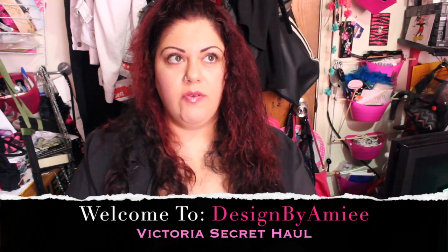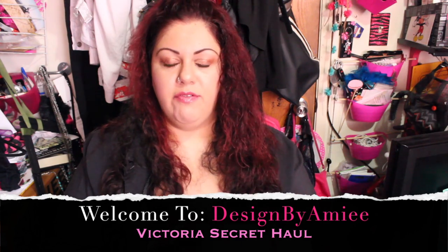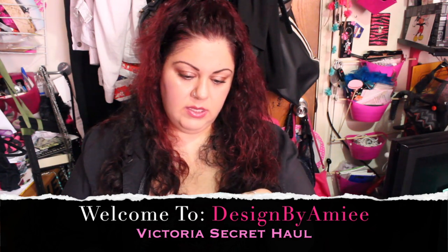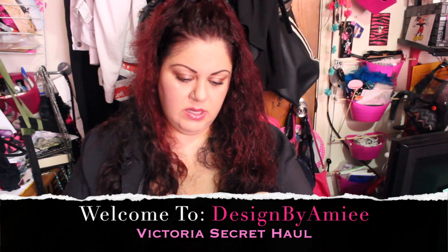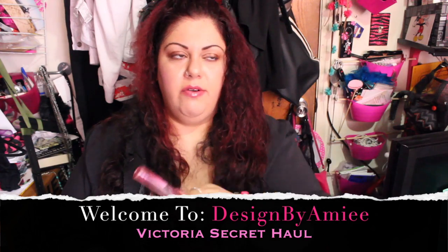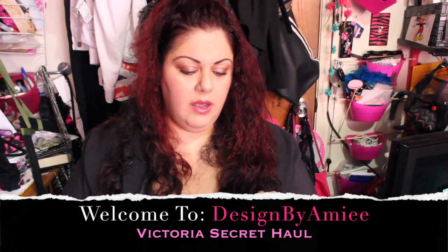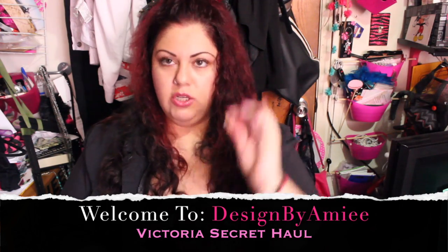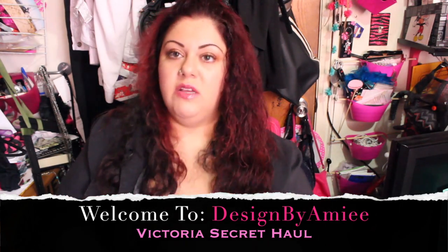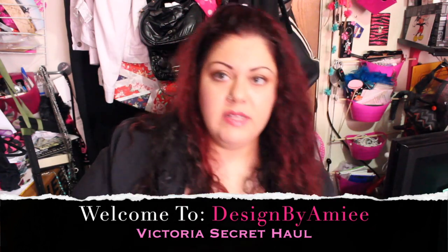I actually got that lip coin purse for free because it was my birthday not too long ago and I had a $10 free birthday coupon. I also got this item — I think it was a free gift with purchase because I had another free credit card offer. This is a Bombshell rollerball. I'm not sure if I'm gonna give it as a gift or keep it — I usually stock up on Victoria's Secret stuff as gifts.